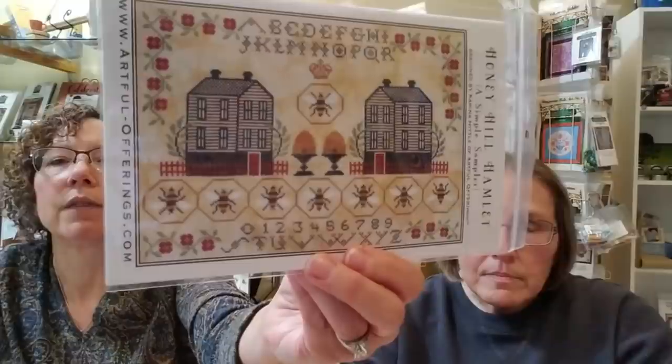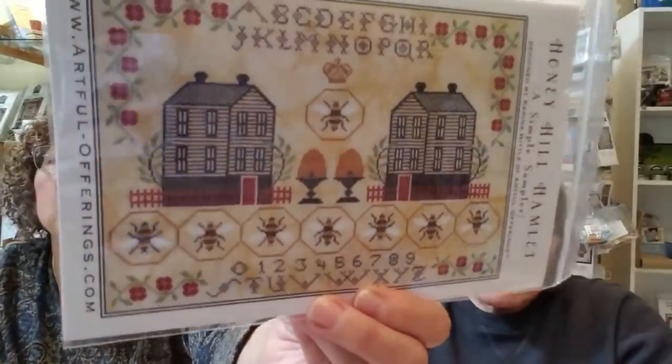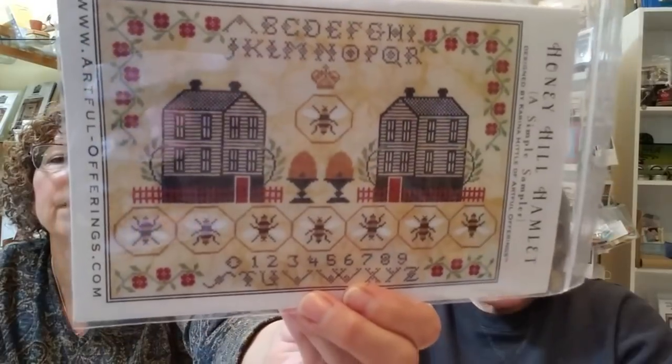Everyone loved — by the same designer, Artful Offerings — it was a Christmas something, wildly popular, I had to reorder it several times. But here is Honey Hill Hamlet. This is a very nice design with two houses. I love the little honeybee, and I like the bee motifs with the bee and the crown. Another one that might end up in my bag.